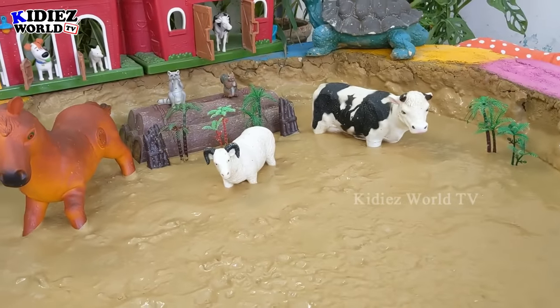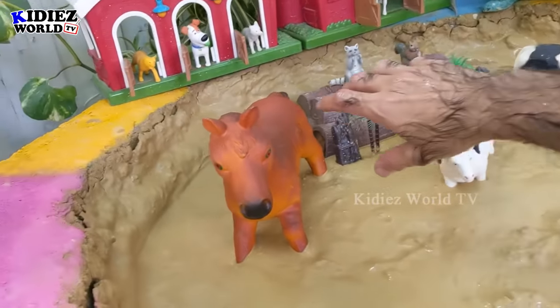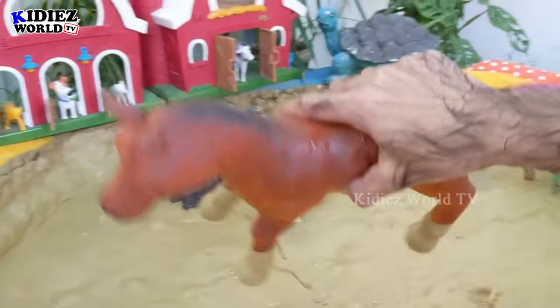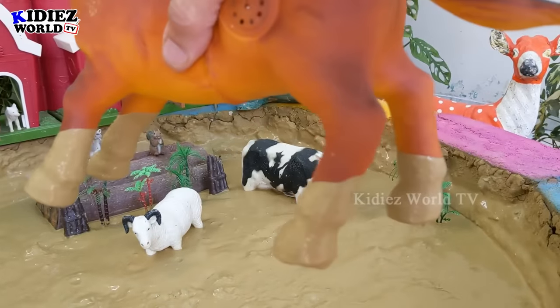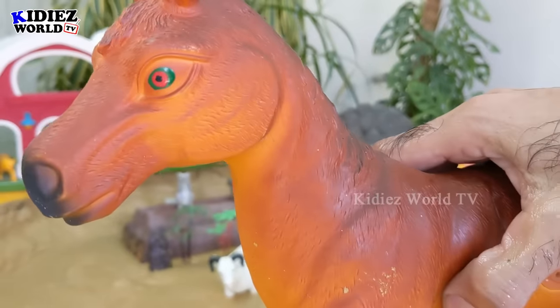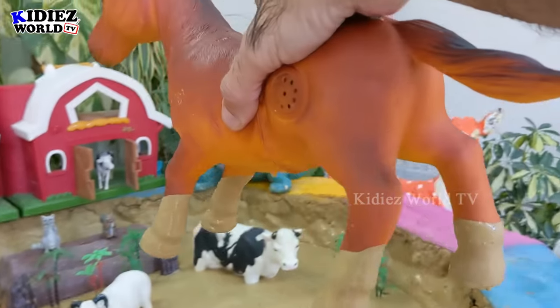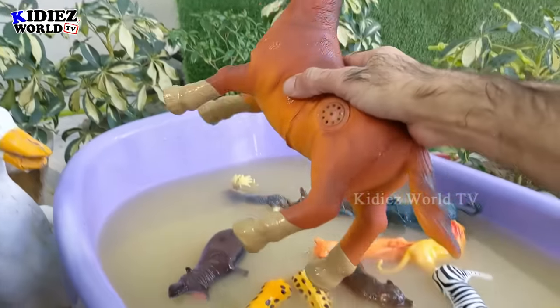Now we have cute farm animals here in the mud ground. Let's go for this big horse — the mighty big one. You can see only his legs are dirty, the rest is completely clean, and he's cute isn't it! Very beautiful color and a lovely tip. Let's wash him.